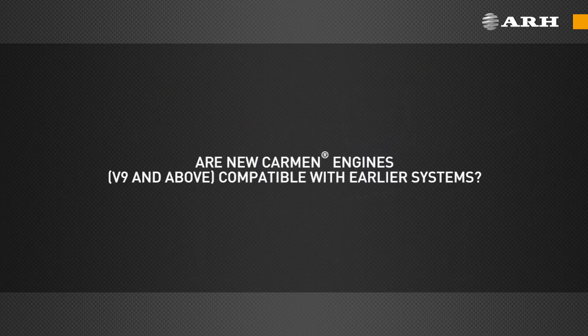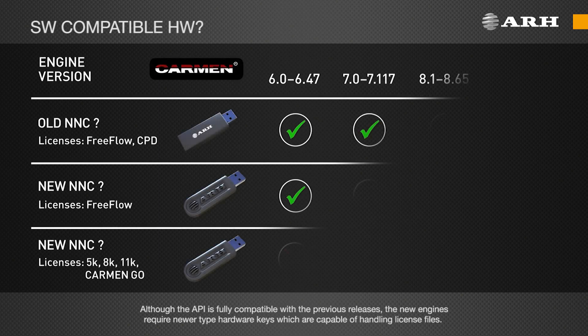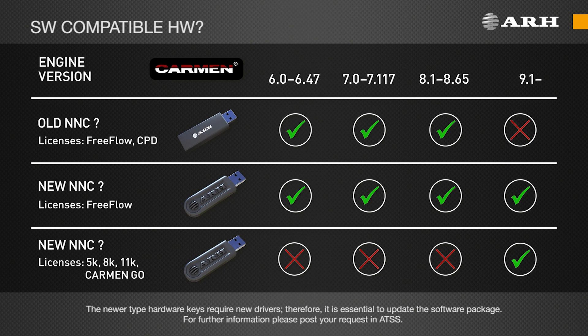Are new Carmen engines, version 9 and above, compatible with earlier systems? Although the API is fully compatible with the previous releases, the new engines require newer type hardware keys which are capable of handling license files. The newer type hardware keys require new drivers; therefore, it is essential to update the software package. For further information, please post your requests in ATSS.